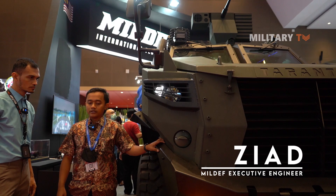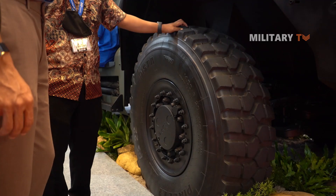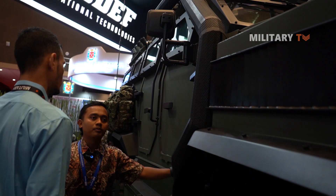The engine is a Caterpillar 7.12 with an Allison automatic transmission. The tires use a run-flat system — inside the wheels there are steel plates, so whenever a tire gets shot, it can still run about 80 kilometers.